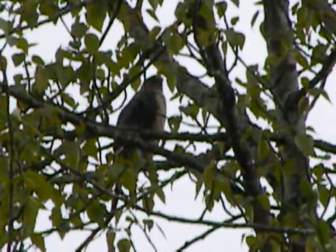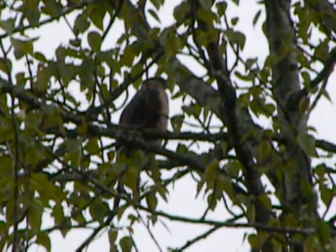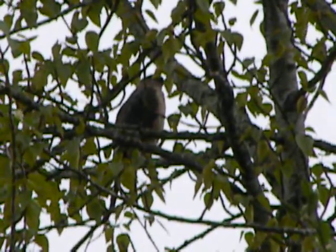It's about 10:30, April the 17th, 2010. This might be the female — I seen the male earlier.